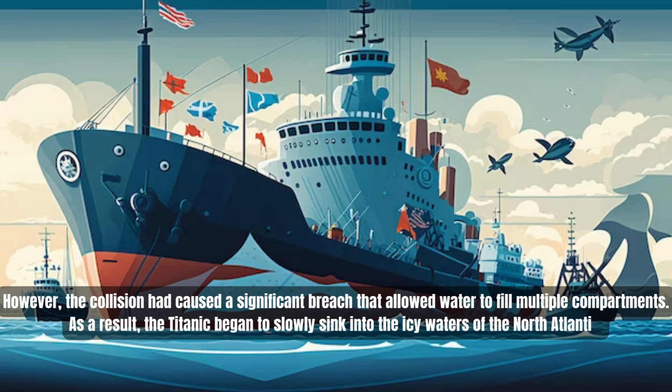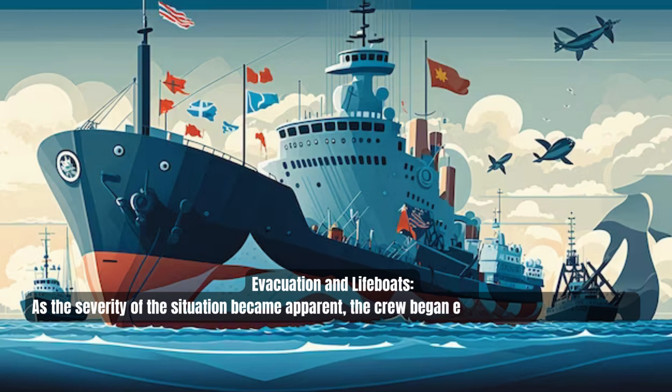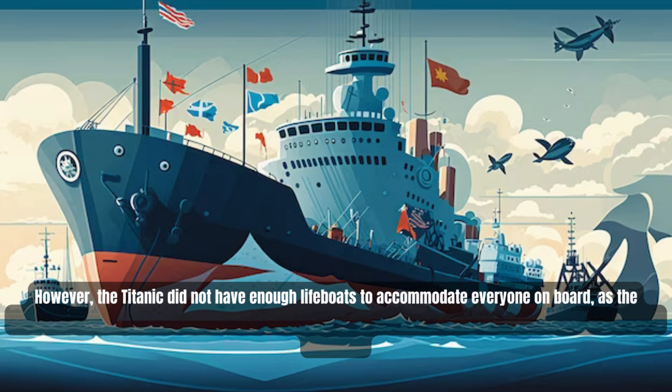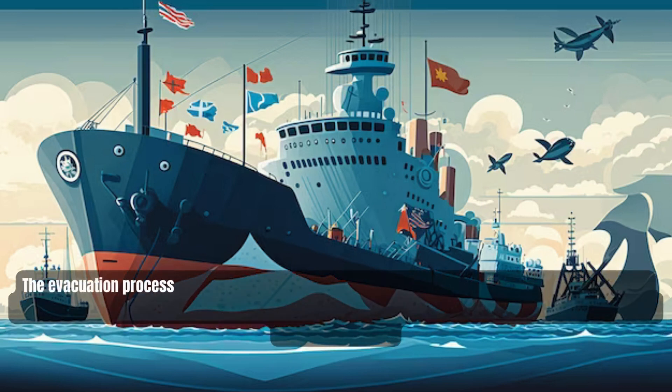As the severity of the situation became apparent, the crew began evacuating the passengers. However, the Titanic did not have enough lifeboats to accommodate everyone on board, as regulations at the time only required a certain number based on the ship's tonnage rather than its full capacity. The evacuation process was chaotic and fraught with challenges.